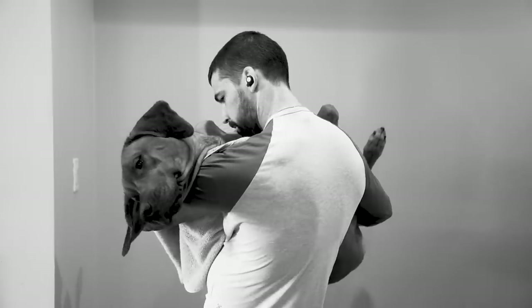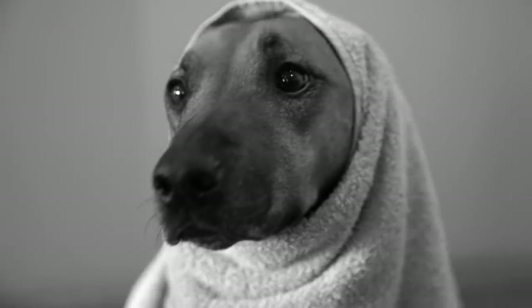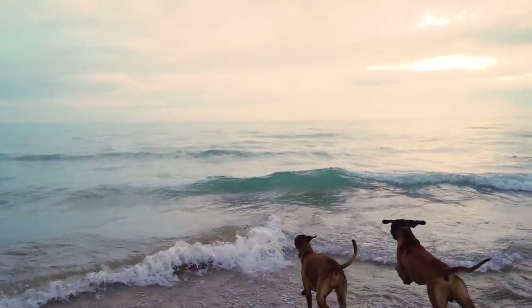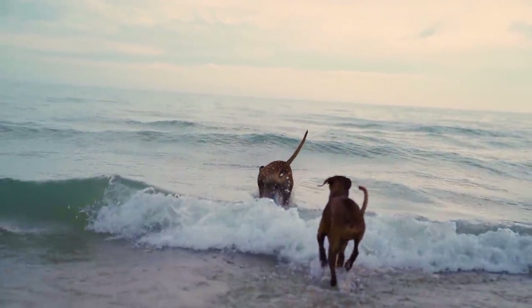Do you have to rock them in the towel afterwards or dress them up like a babushka? No, but I struggle to see why you wouldn't. Another common grooming concern comes up with those big floppy ears, which are a magnet for water, dirt, and Penny's teeth.